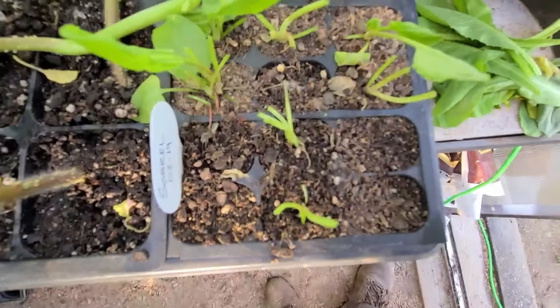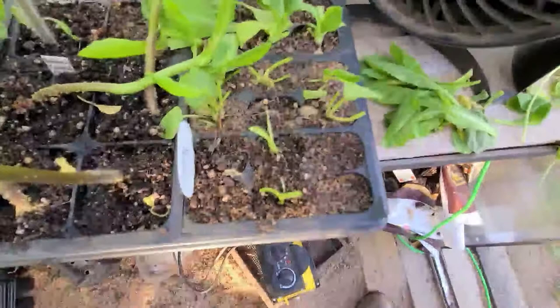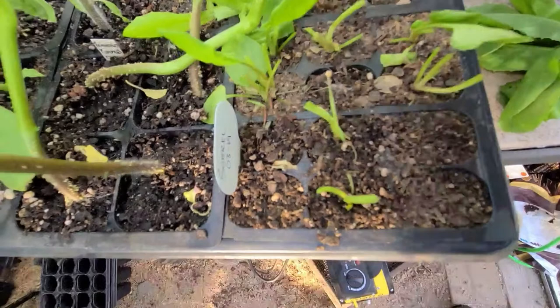Nasty — that one's crawling around in the soil. I want to make sure there aren't any more in here before I put this tray back.